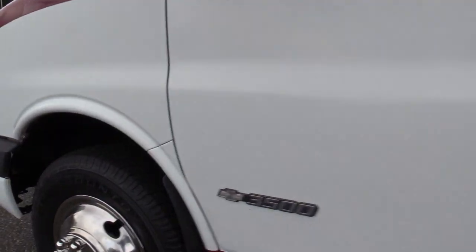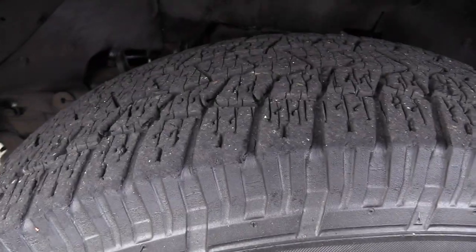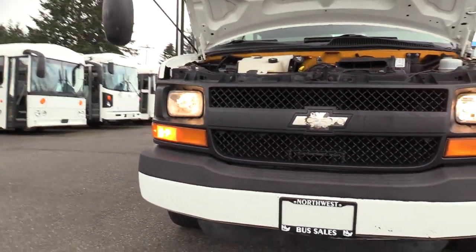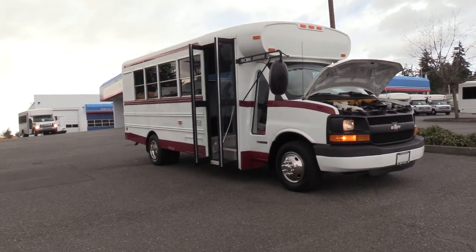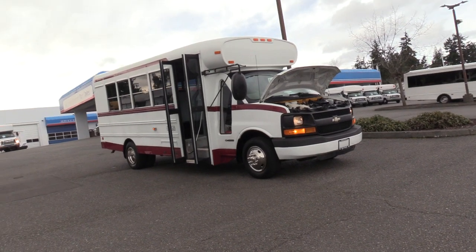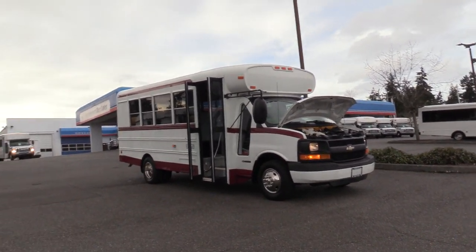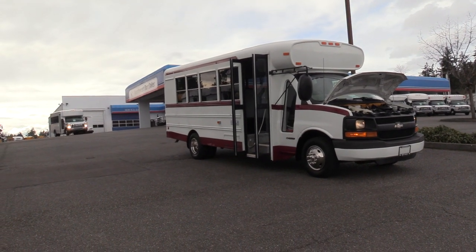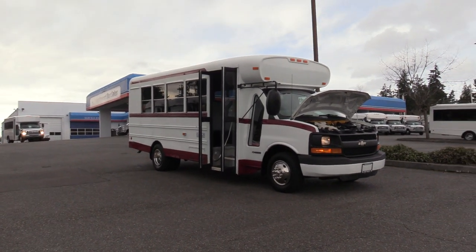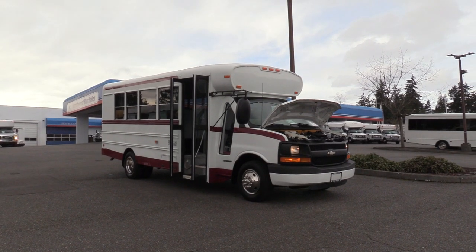Last but not least, we have your front driver's side tire. Thank you for watching this Northwest Bus Sales exclusive video tour. If you like this bus or any other buses on our lot, you can call us at 1-800-231-7099, visit us at nwbus.com, or email us at sales@nwbus.com. Thanks for watching!